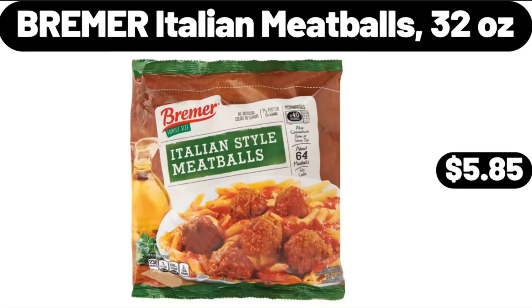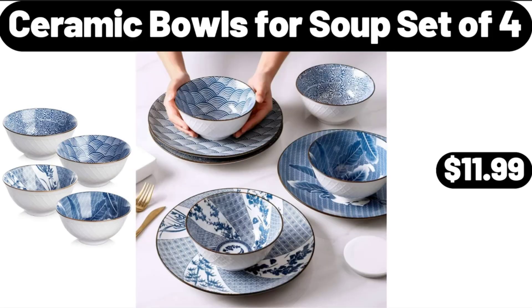Bremer Italian Meatballs, 32 ounces, $5.85. Ceramic Bowls for Soup, Set of 4, $11.99.